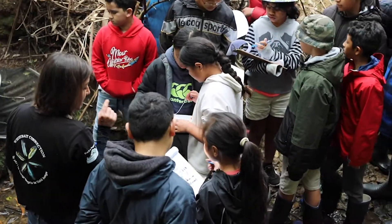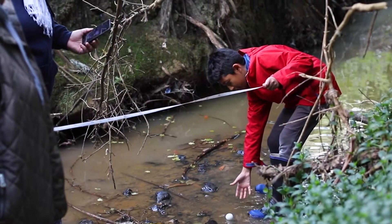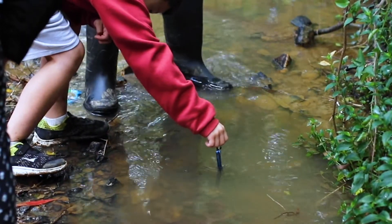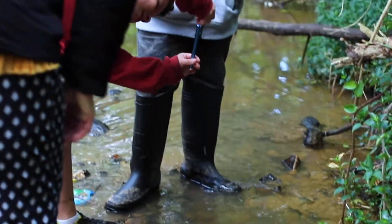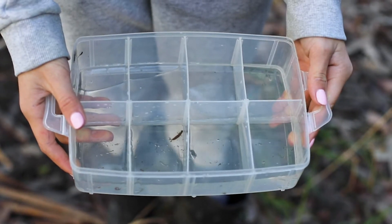Today they'll be coming down testing the stream quality with conductivity meters and clarity tubes. They'll be doing temperature checks to see how the water quality is for our native creatures. They'll also be looking at macroinvertebrates — basically all the food that the fish like to eat.